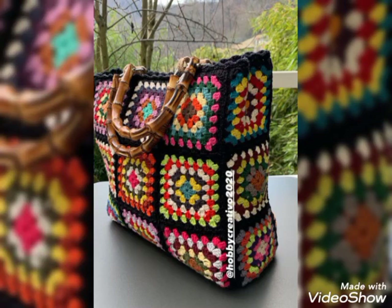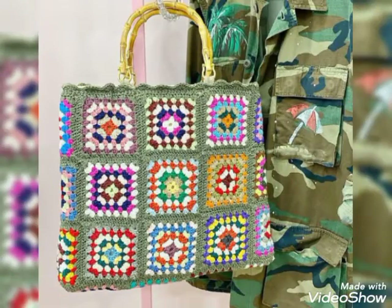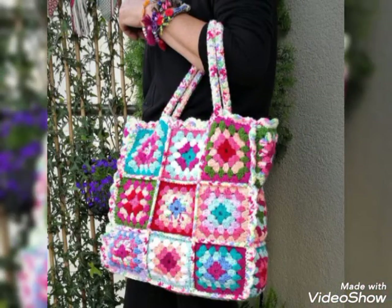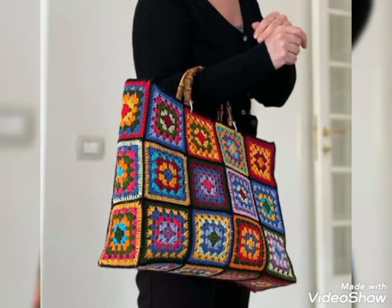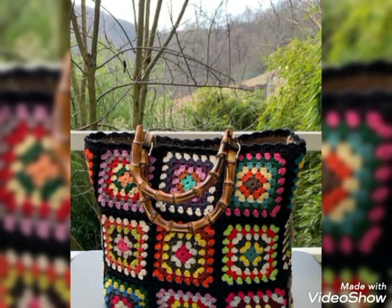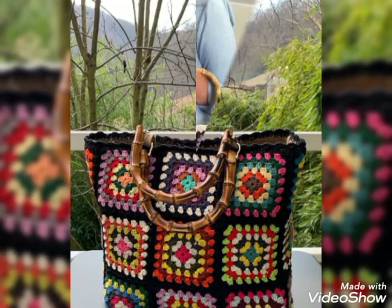I hope you will enjoy this video. This is a different color combination. There is a colorful crochet handbags design. It is beautiful and stylish. I hope you will enjoy it.